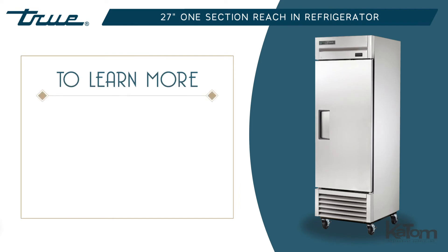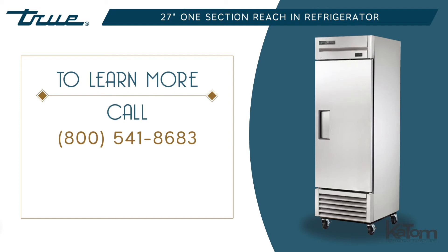To learn more about TRUE's refrigerator lineup and to order one for your operation, call us at 541-8683 to speak with a customer care representative, or visit katom.com today.